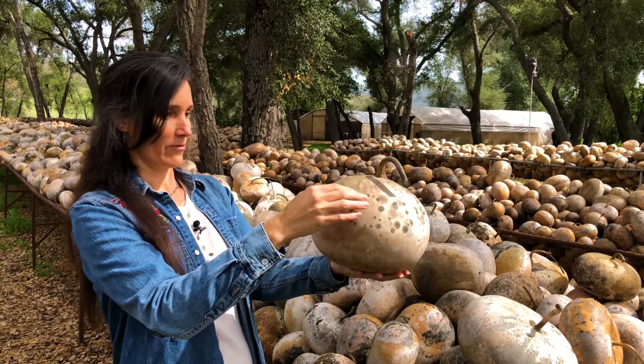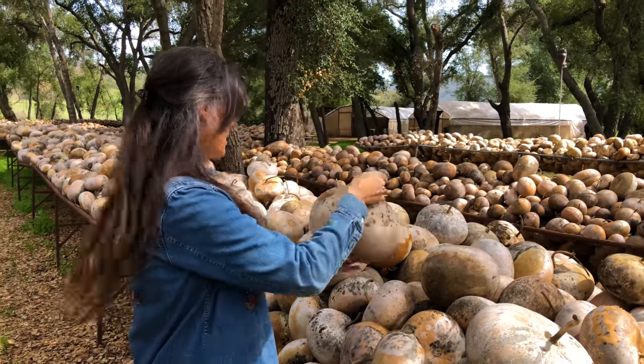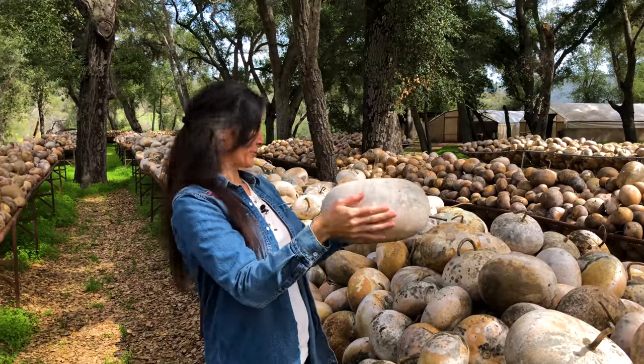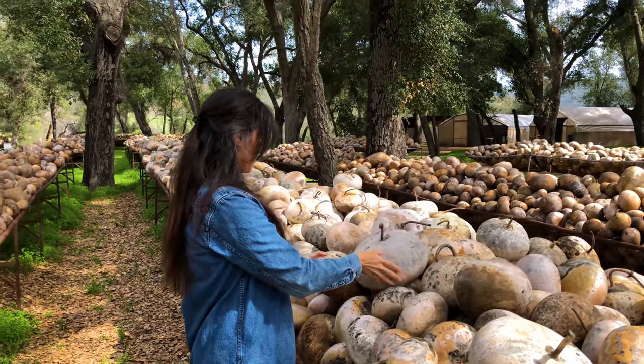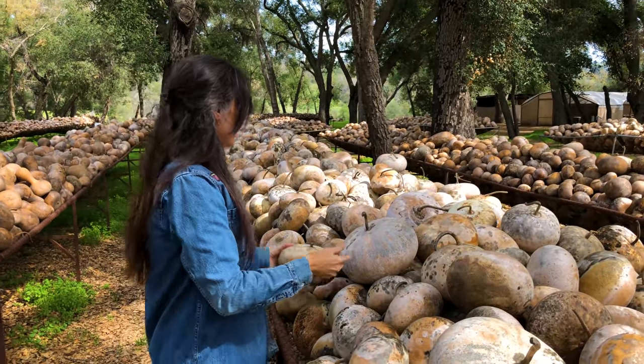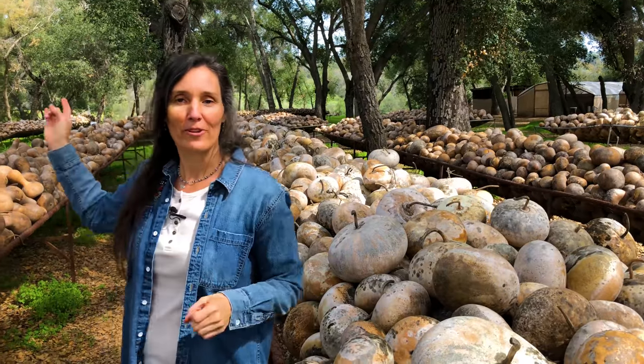Great bottom on it - it's going to sit flat. This one has a nice stem. There's another large one here. They're all just practically perfect. Let's check out some of our other shapes.